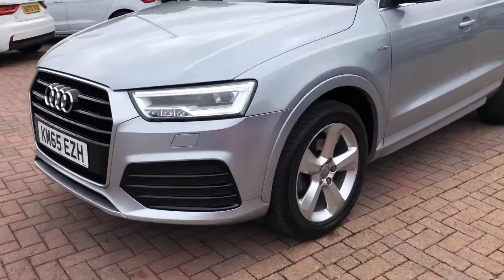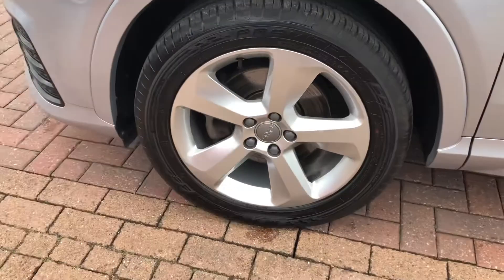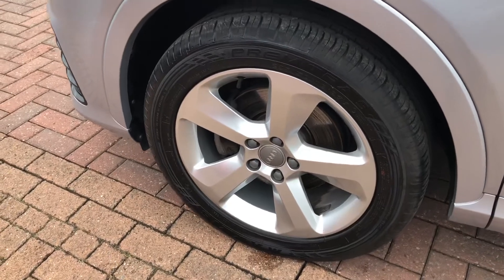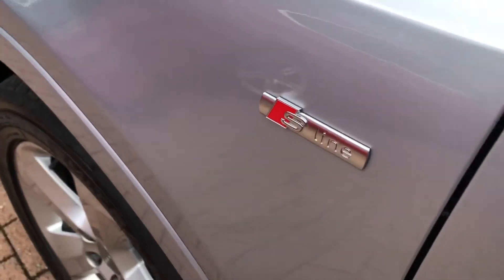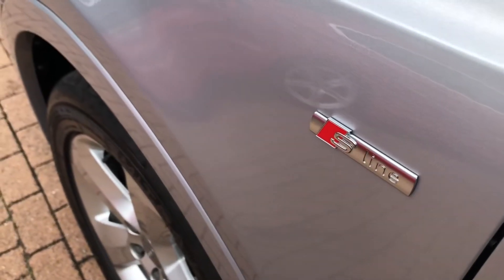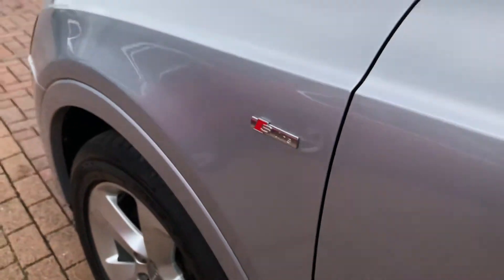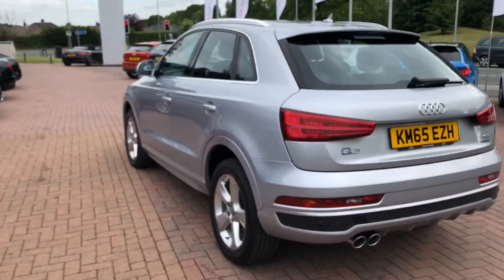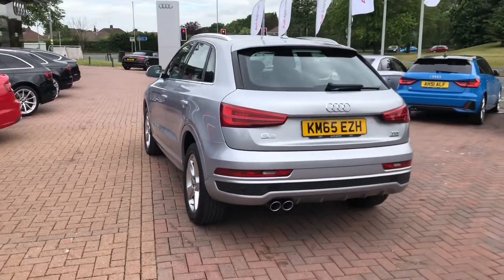The wheels are an 18-inch 5 twin spoke design alloy, finished in a nice titanium silver matching the paintwork very nicely. On the side we have some S line branding badges, meaning the trim on this car brings enhanced styling and upgraded alloys. Walking around the outside, we have some silver trim around the windows and the stylish looks continue all the way around.